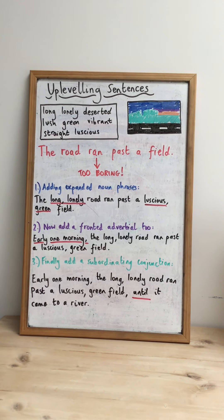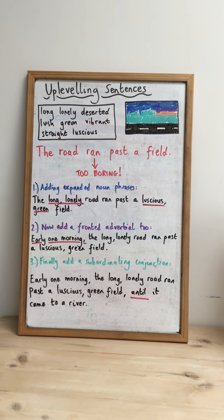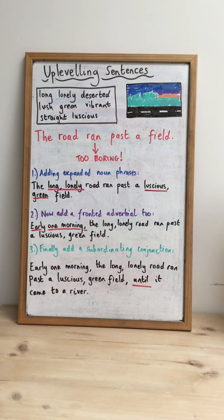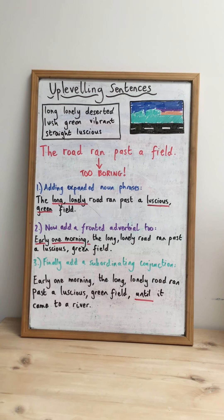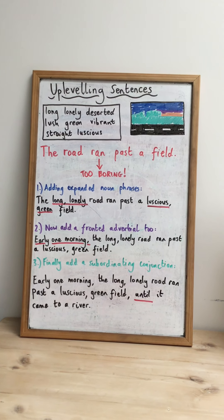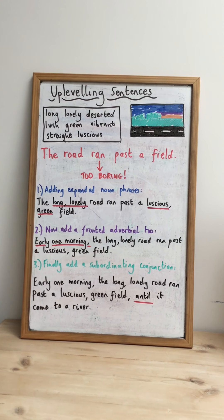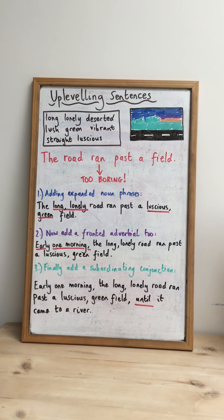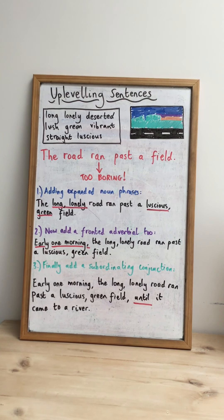As you can see on my board, I have a picture in the top right-hand corner that I've expertly drawn of a road running past a field quite early in the morning — the sun's just coming up. The sentence that I originally produced to describe this picture was: 'The road ran past a field.' I decided that was far too boring and I needed to up-level it. The first thing I did was to look again at the picture and come up with some really exciting adjectives to describe the road and the field. You can see in my box in the top left-hand corner the adjectives I came up with.